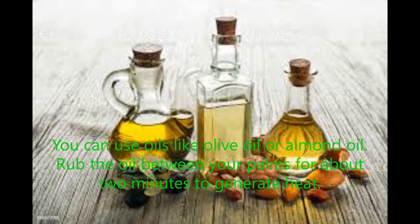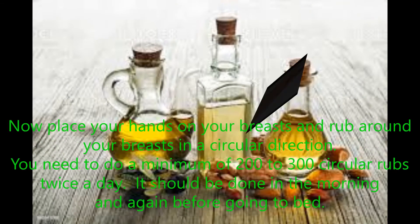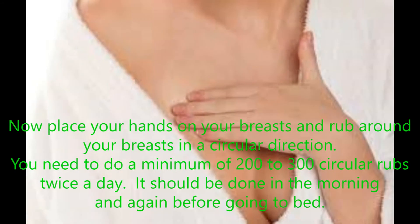Rub the oil between your palms for about 2 minutes to generate heat. Then place your hands on your breasts and rub in a circular direction. Do a minimum of 200 to 300 circular rubs twice a day — in the morning and again before going to bed.